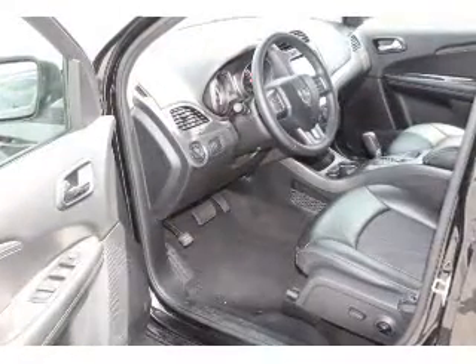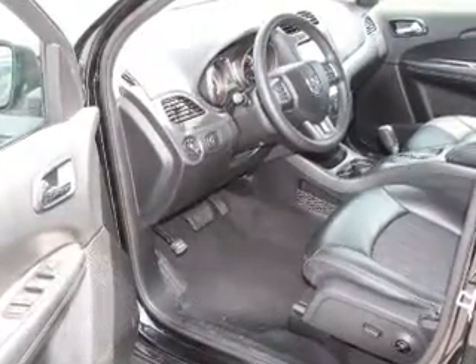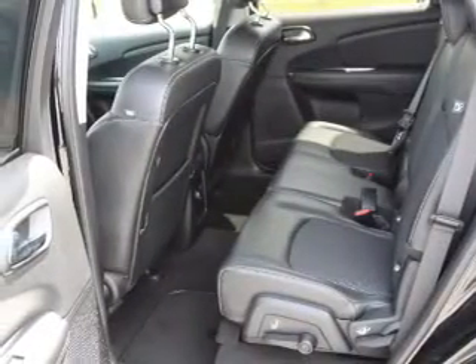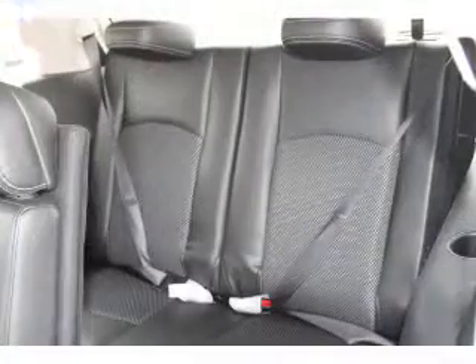keyless entry, traction control, anti-lock brakes. Inside you'll find leather seats, push-button start, dual temperature controls, a backup camera, front airbags, side airbags, an adjustable tilt steering wheel, power seats, cruise control, and a trip computer.